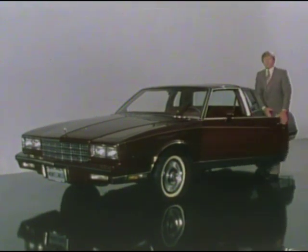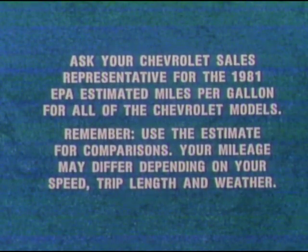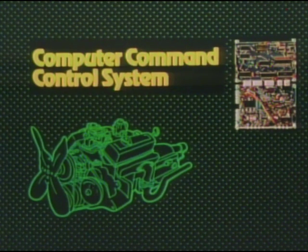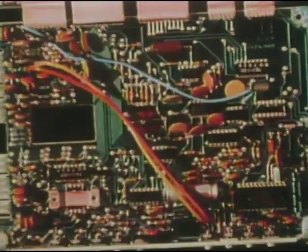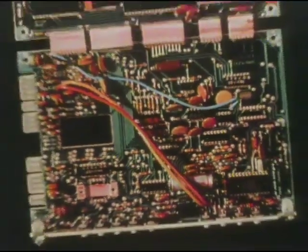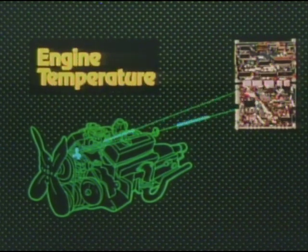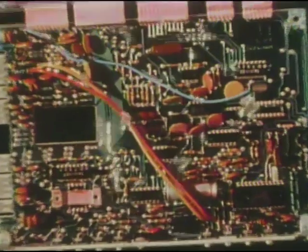We'd now like to take you on a demonstration drive in a new Monte Carlo. In another step forward in advanced technology, all 1981 Chevrolets equipped with gasoline engines will feature the remarkable new computer command control system. This system reduces exhaust emissions to the lowest level in Chevrolet's history, while our objective is to strive for the highest average fuel economy in Chevrolet Motor Division history. The heart of the system is a reliable microprocessor — an onboard computer that continually monitors information from as many as six sensors on throttle position, manifold vacuum, oxygen readings, engine temperature, engine speed, and vehicle speed.